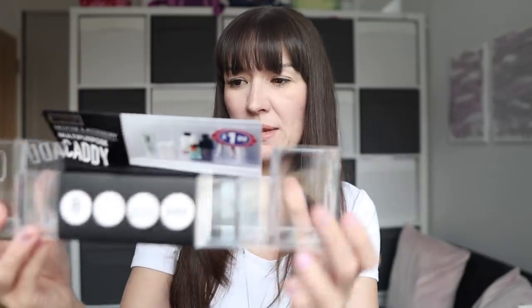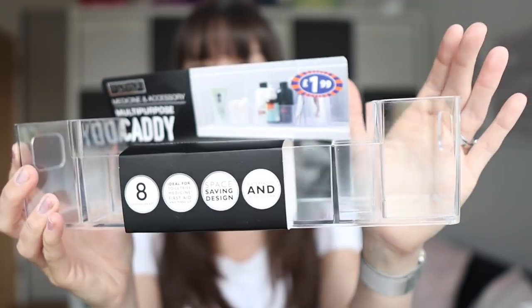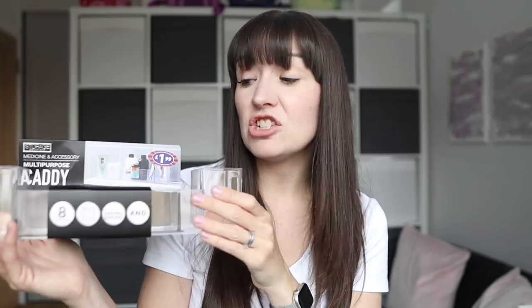Onto the home cleaning and laundry section. I got this multi-purpose caddy which I really like the look of — it's shown in the picture in the bathroom, but it would look nice on a dressing table. It might look good on Bella's dressing table; she could put little pens and things in it. She's getting into lip balms and things, and she really loves pens — quite pretty to fill with pretty coloured pens. I do like this clear acrylic storage stuff.